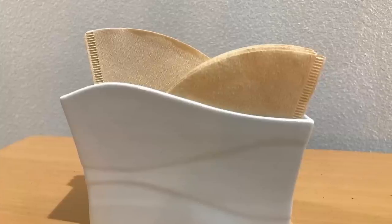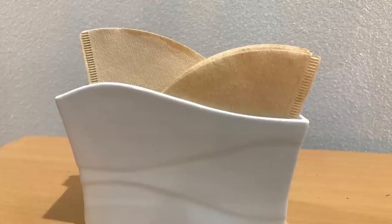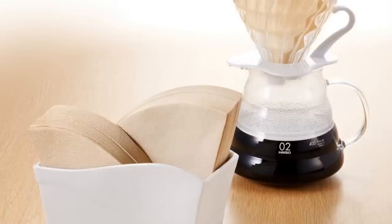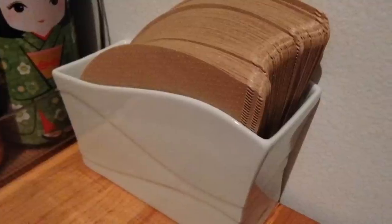3. Coffee lovers rejoice! Now you don't have to place your filters in an unsightly plastic bag or filter box. Made of ceramic, this pour-over coffee filter stand is a great organizer for your coffee station. It is also easy to use and clean.